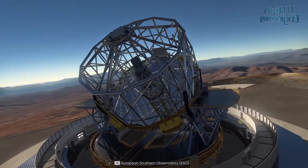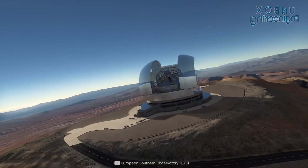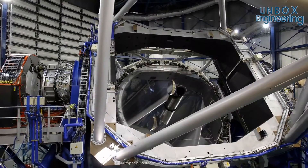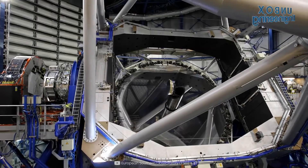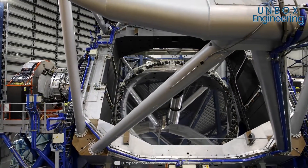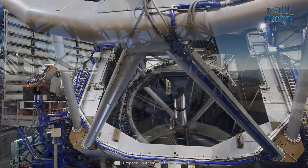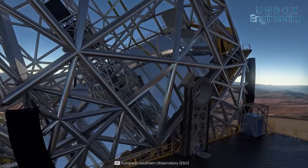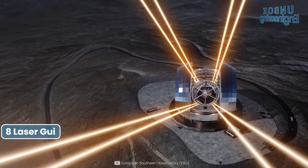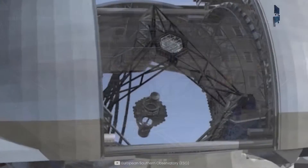Part of the European Southern Observatory, it is located on the top of Cerro Amazones in the Atacama Desert of Northern Chile. Its design consists of a reflecting telescope with a 39.3-meter diameter segmented primary mirror and a 4.2-meter diameter secondary mirror. The mirror is supported by adaptive optics, eight laser guide star units, and multiple large scientific instruments.